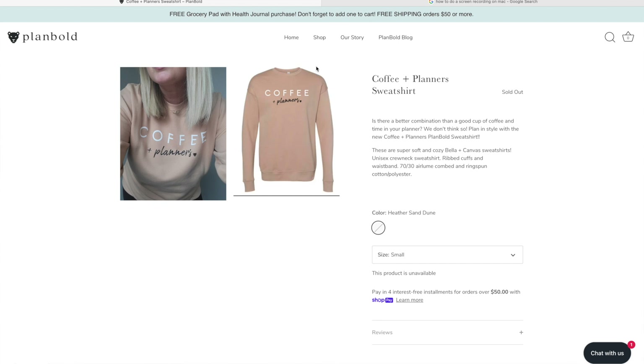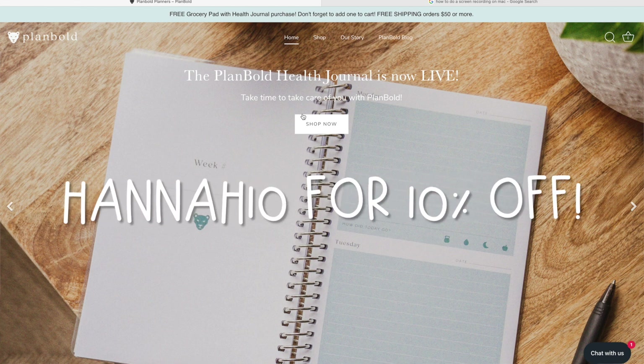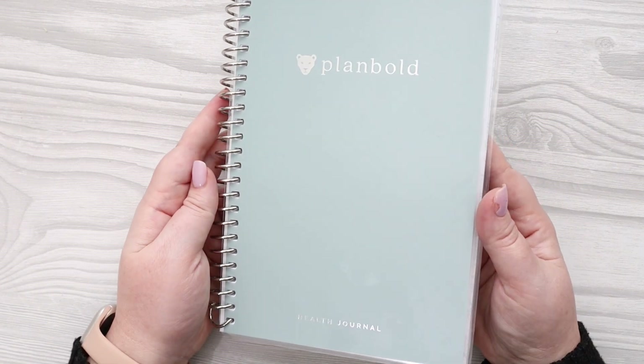That is it for their website. If you want to get the health journal, it's featured prominently on their front screen. Click 'Shop Now' and use the code — I think it's HANNAH10. You'll get 10% off, and you'll get the grocery pad for free just for buying this darling little book. So let's dive into the new health journal.